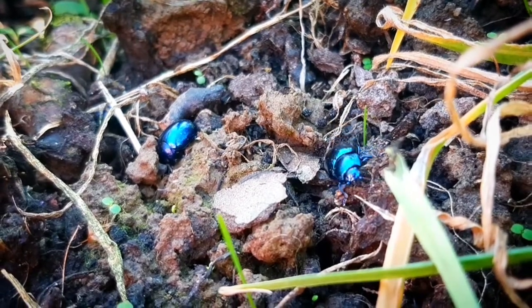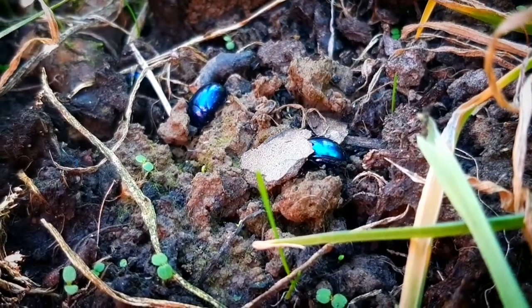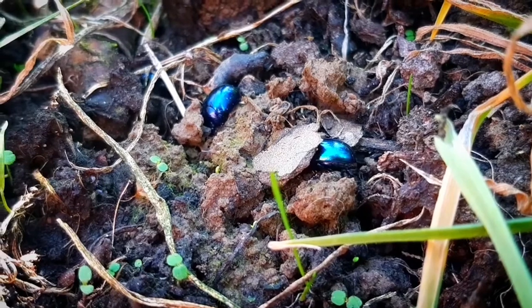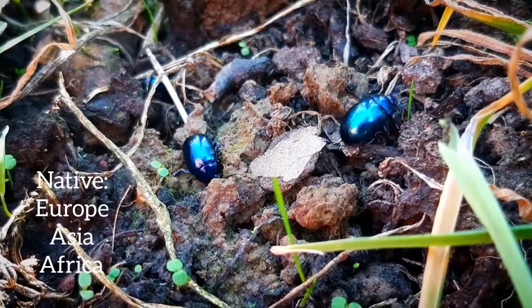Hello everyone, today it will be about the Blue Mint Beetle, also called Chrysolina hululans. Chrysolina is a large genus of leaf beetles. Most leaf beetles are native to Europe, Asia and parts of Africa.